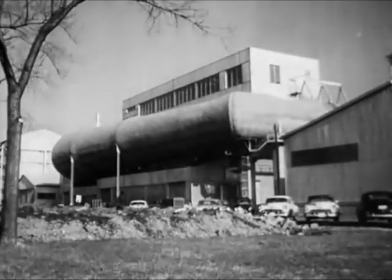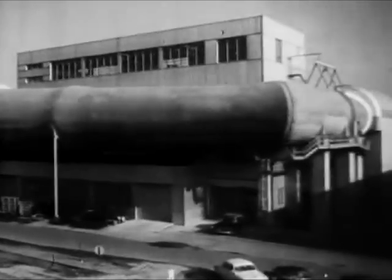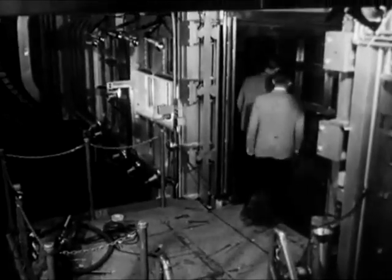Richard Whitcomb works at Langley Field, Virginia, in the laboratory of the National Advisory Committee for Aeronautics, the government's top research agency. As assistant head of the eight-foot-high transonic wind tunnel — first in the world — this is where he made his great discovery.